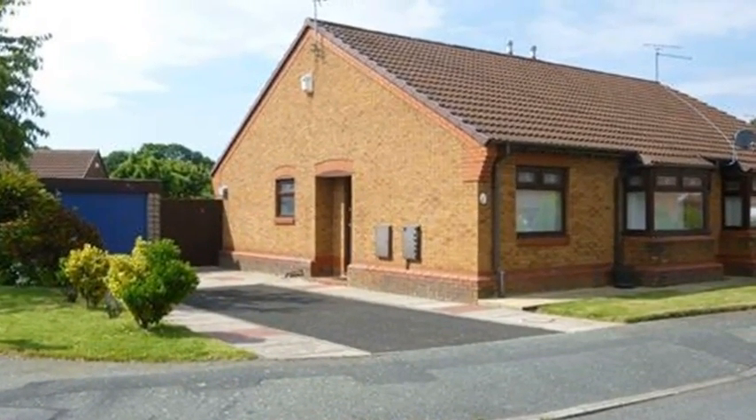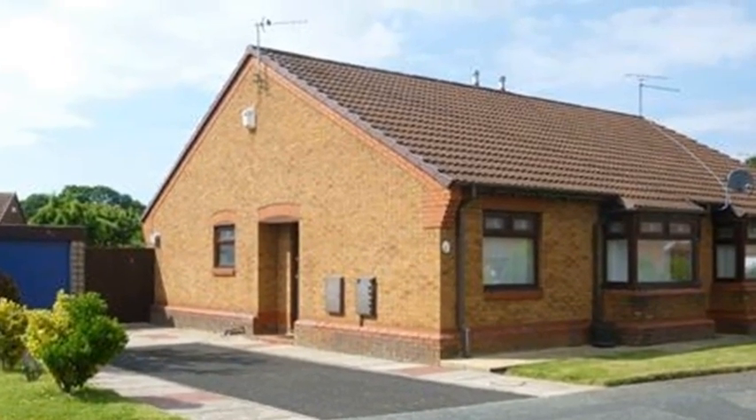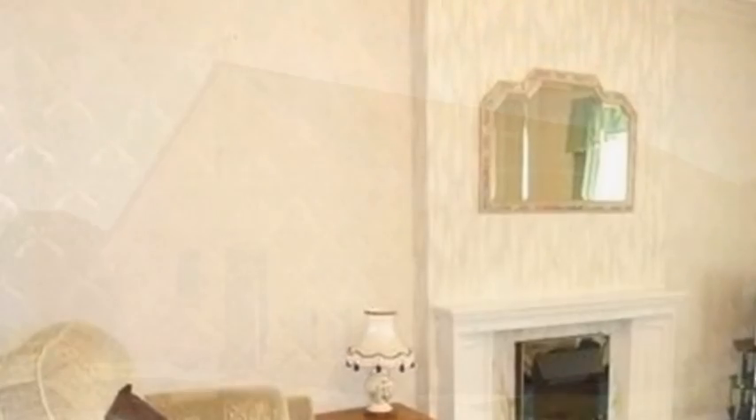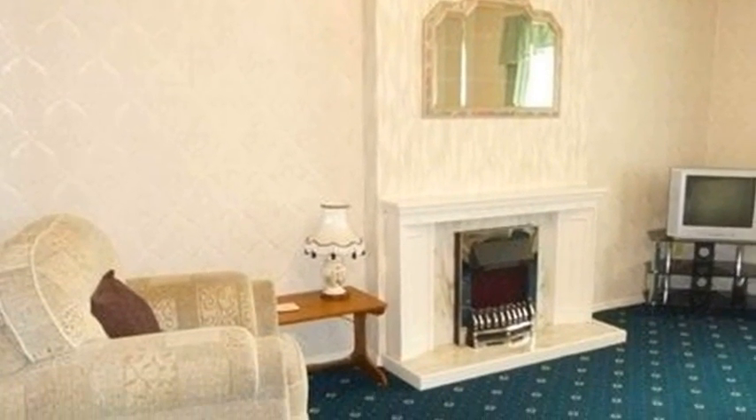This bright and airy one-bedroom bungalow is located in Liverpool and benefits from a detached garage. Internally, the lounge includes a fire set in a feature fireplace and a window to the front aspect.